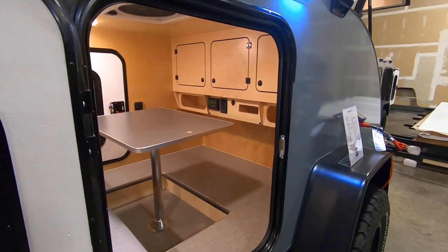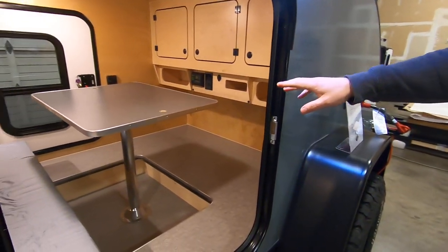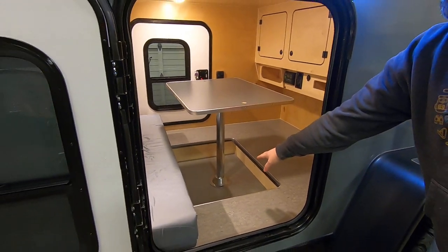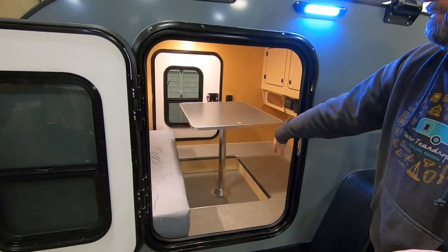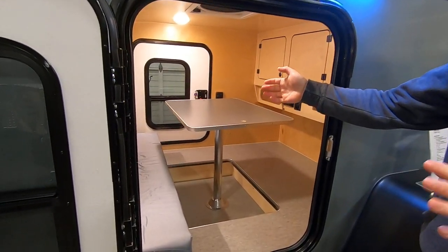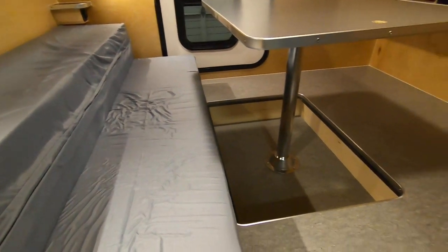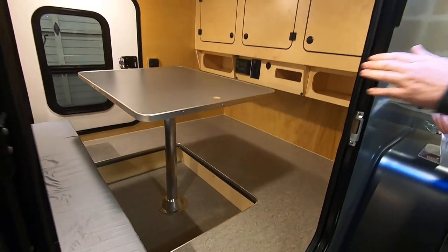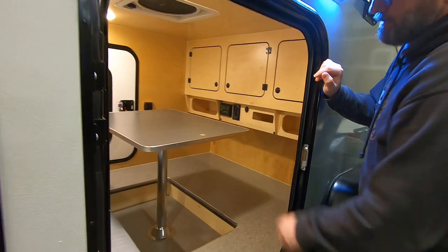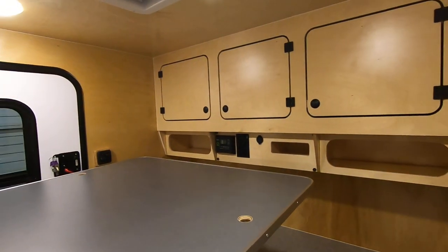Inside the trailer, we have our interior table option. That table drops straight into the floor and this becomes a queen-size bed — very close to a queen-size, actually. It's 54 by 80 inches, so 6'8" from head to toe. We also have our new interior cabinetry in this trailer — I'm going to walk around to the other door and show you how that all works.